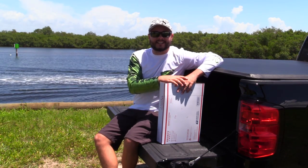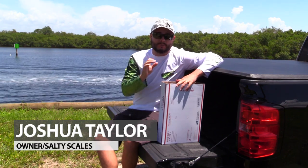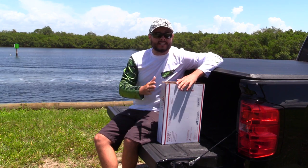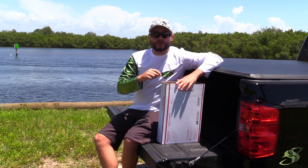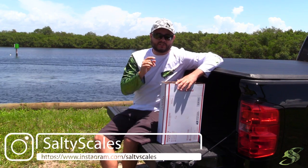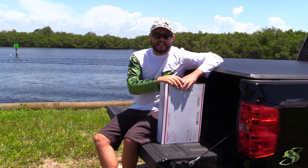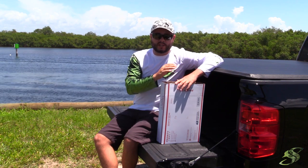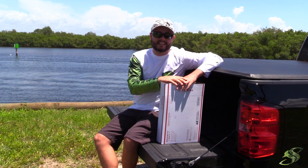Hey, welcome back friends, Captain Taylor here with saltyscales.com. As I promised, it's that time again — I'm doing my 35k giveaway. To be entered into the contest, you need to like this video, go over to Instagram at saltyscales and give us a follow, comment below what your favorite video we've produced is, and share that favorite video as well. The quicker we get to 35k, the sooner we'll pick the winner.